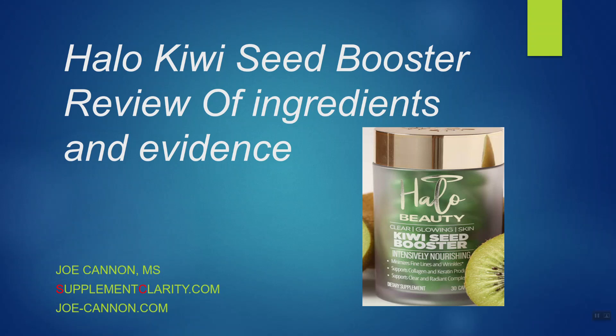Kiwi Seed Booster — does it work? Hey, I'm Joe Cannon from SupplementClarity.com, and in today's quick video I want to run down the evidence on the ingredients and the logic for those ingredients in Halo Kiwi Seed Booster, which is a very popular skin supplement that has come out and that people have been asking me about.